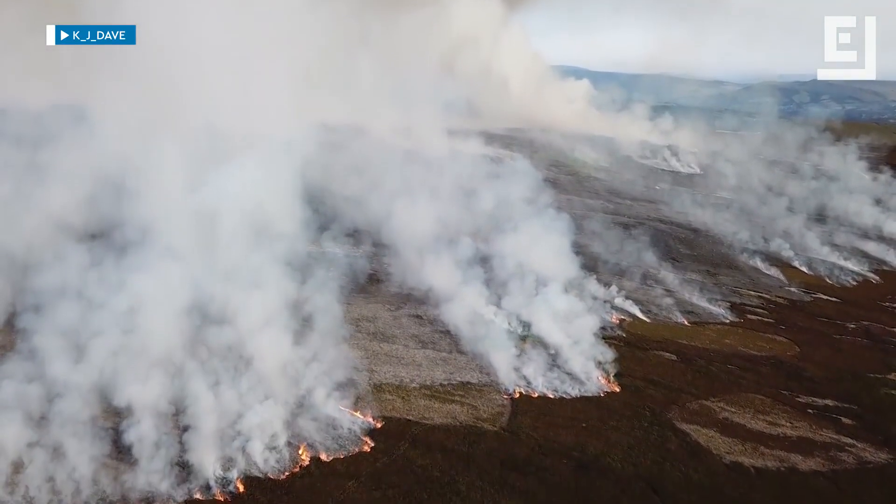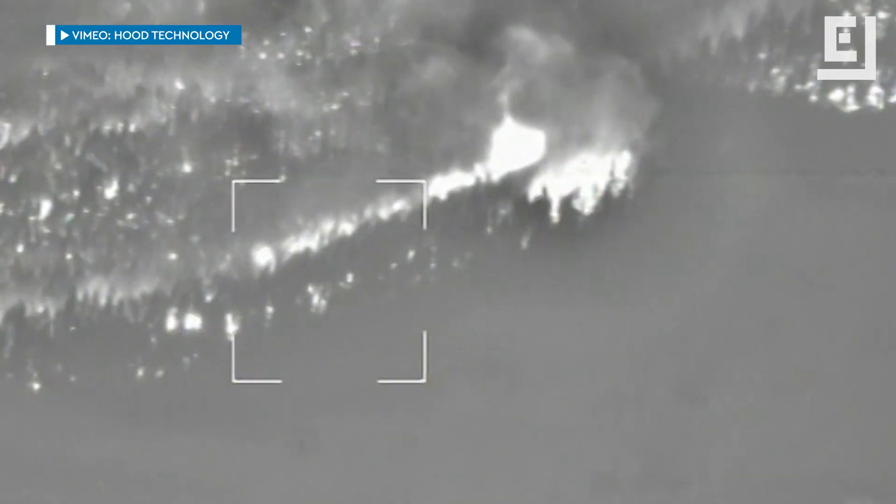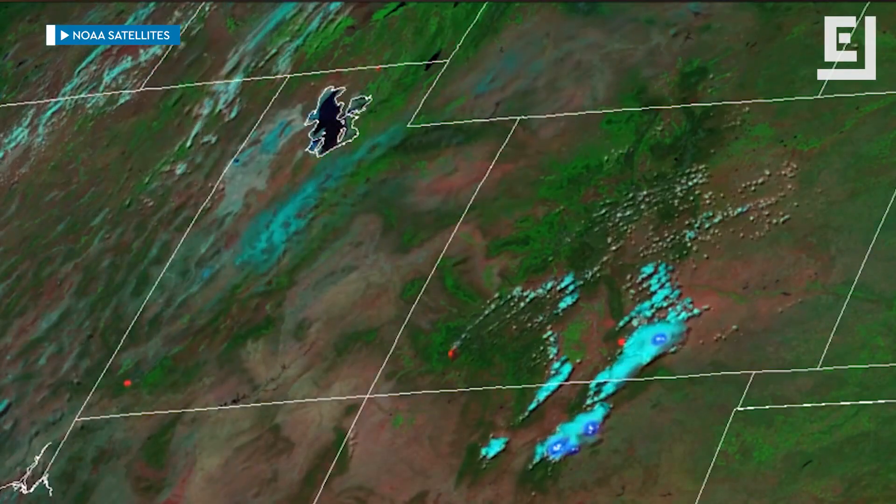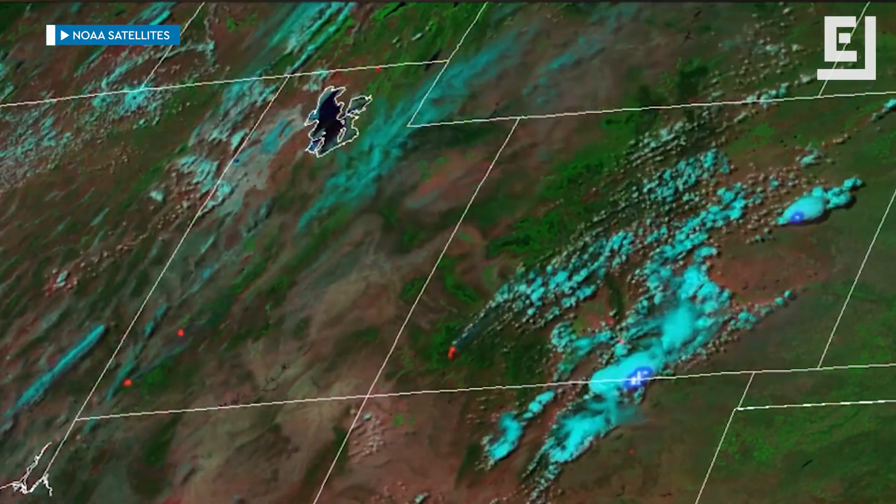Technology is starting to play a bigger role in assisting firefighters. Drones help determine where fire lines should be built. Infrared cameras can identify hot spots for more accurate cleanup. And new weather satellites can even track lightning to predict where fires are most likely to occur, making it easier for firefighters to respond in time.